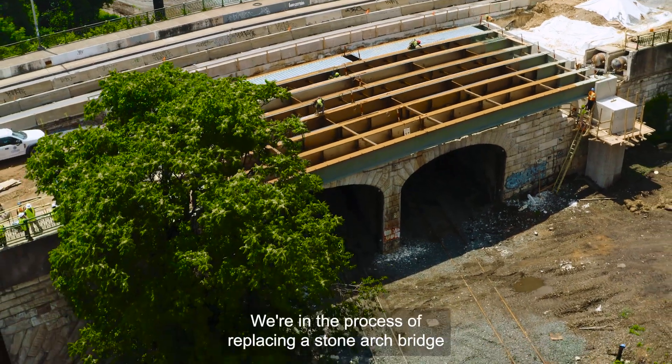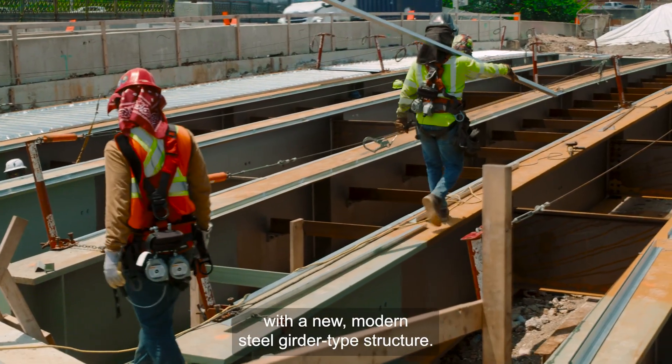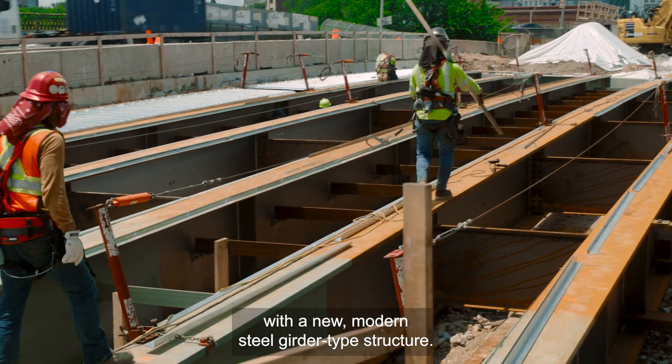You see here at Guilford Avenue, we're in the process right now of replacing a stone arch bridge with a new modern steel girder type structure.